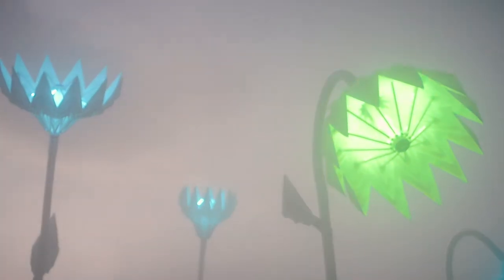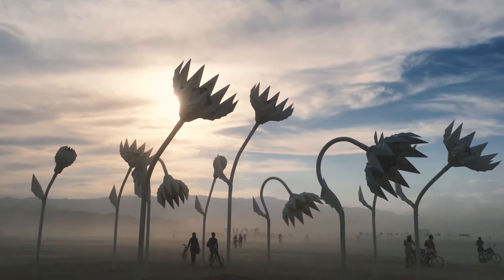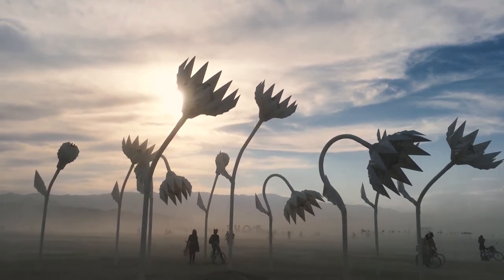We learned a lot from that project — for one, how to actuate and anchor them into the ground so they don't blow away with the roughly 60 mile-an-hour winds you get in the desert. We also learned how people react to them and how people want to interact with them. After more than 10 exhibitions outside of Burning Man, we really used those to help draw more volunteers into future projects.